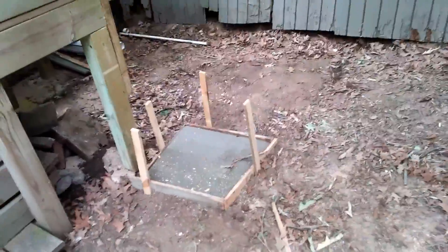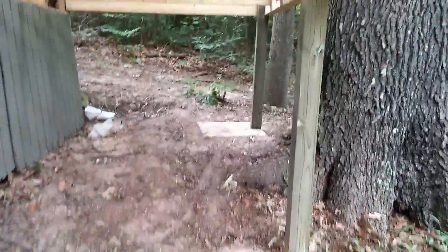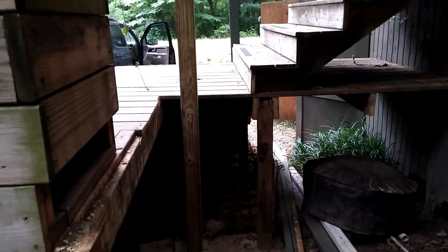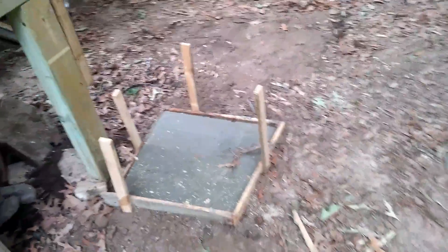We ran out of concrete when we were pouring these other ones. That last footing actually supports both the porch out here, and that's pretty cool.